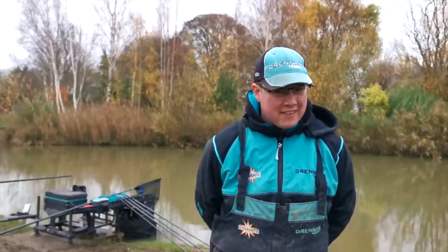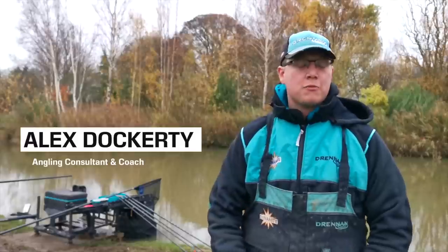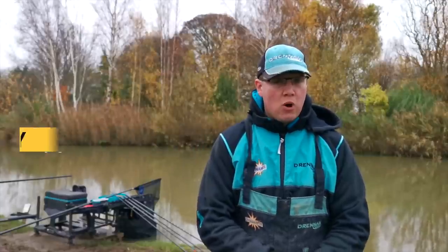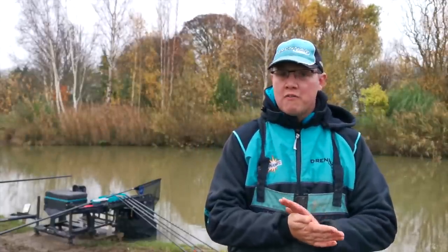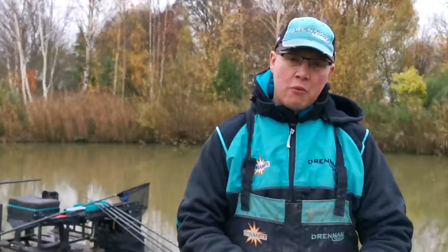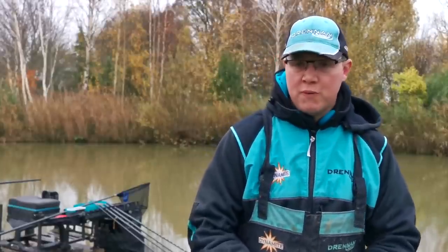Morning Alex. So what are we going to be fishing for today? We're on the Bonsai, peg 74, hopefully targeting a few of the lake's resident F1s — just fishing a pole, keeping it nice and simple. Now tackling this lake at this time of year is a little bit different from summer, isn't it? Yeah, obviously fishing for fewer fish, probably a little bit lower weight. It's just about keeping ticking over, putting fish in the net, fining everything down nice and delicate, and hopefully keeping bites coming through the day.